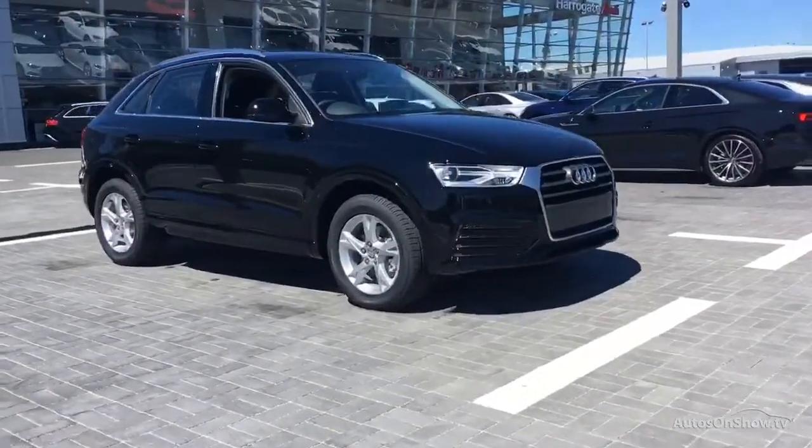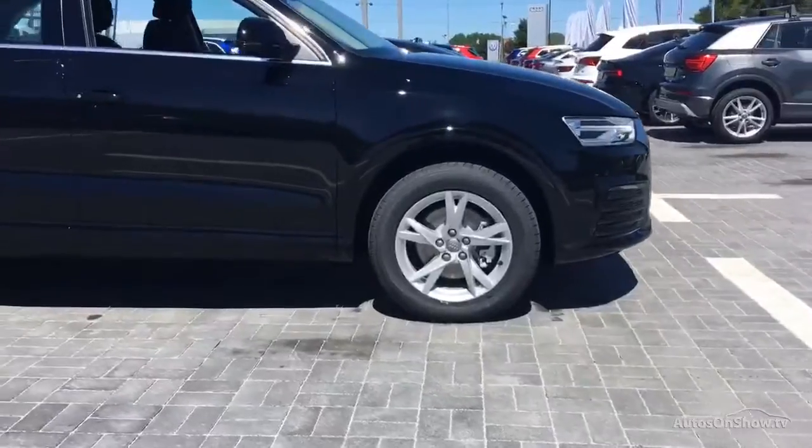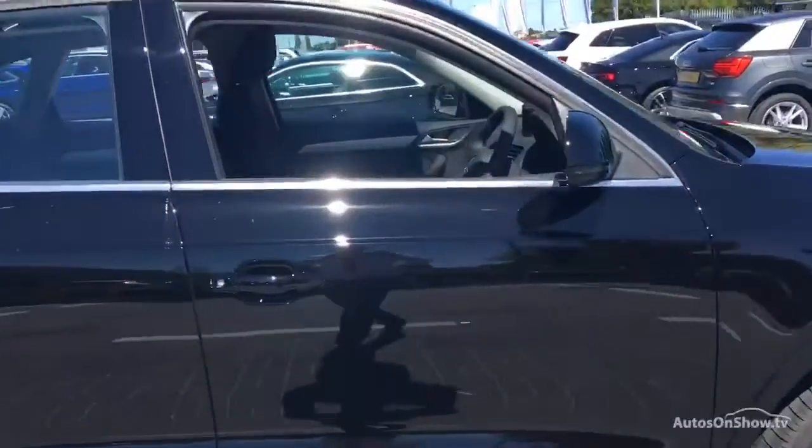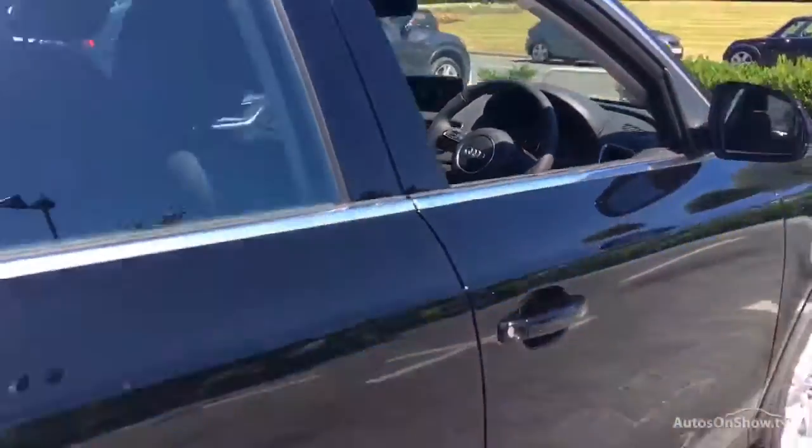What it takes to become an approved used Audi. Before reaching our forecourt, every pre-owned Audi has to go through six independent background checks and we ensure that a full service history is provided.